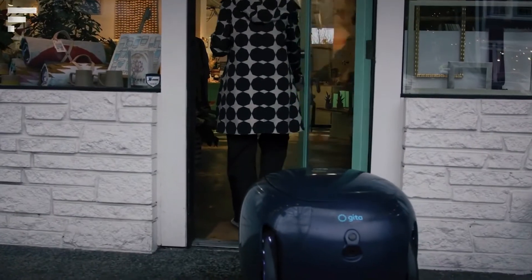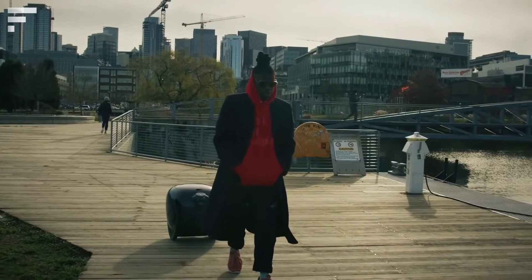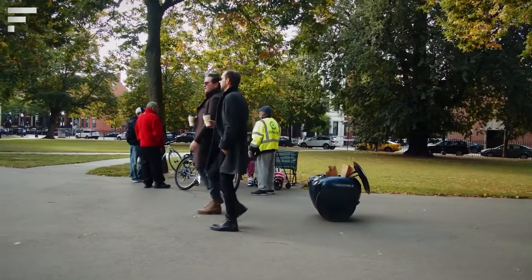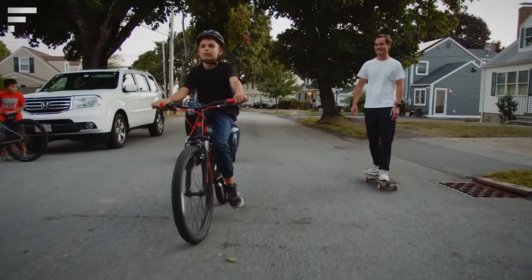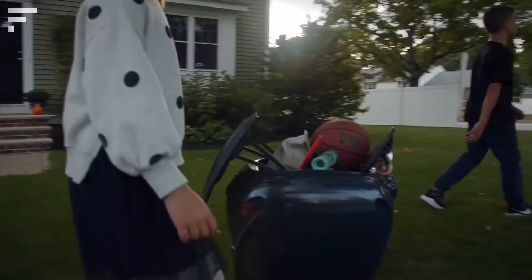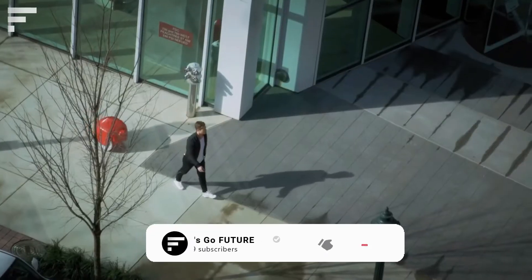Gita can carry a load of up to 40 pounds and follow you wherever you go using visual sensors. The robot will only move when its owner is walking nearby. For now, however, Gita can't climb steps or walk on grass — it only works on smooth surfaces.